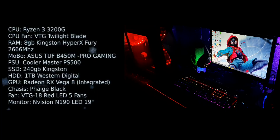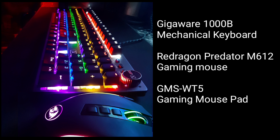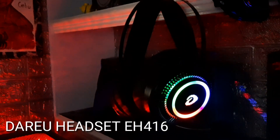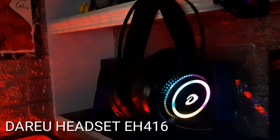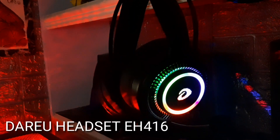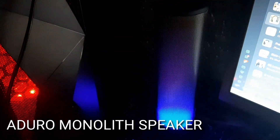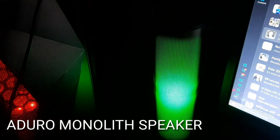Now let's take a look at my keyboard and mouse. I have a GigaWare 1000B mechanical keyboard which I absolutely love, and a Red Dragon Predator M612 for my gaming mouse, which is a steal for its price. I have a simple gaming mousepad, the GMS WT5. For my headset, I have a Dario headset the EH416 — I love the colorway. And last but not least, for my speaker, I have an Aduro MonoLeaf speaker which has three lighting modes which I absolutely adore.